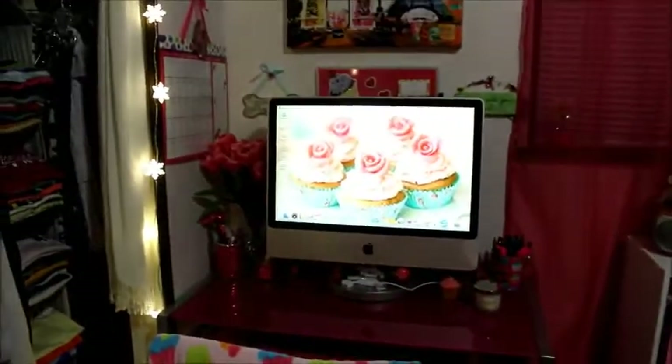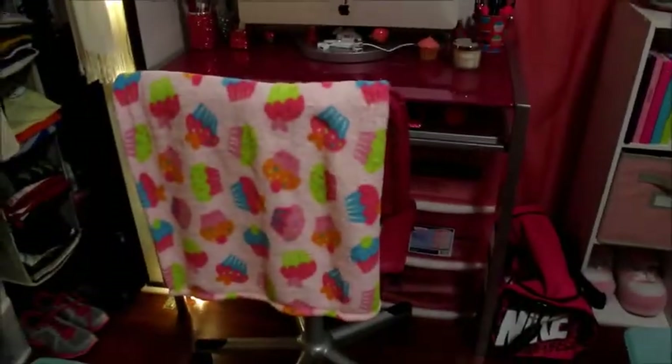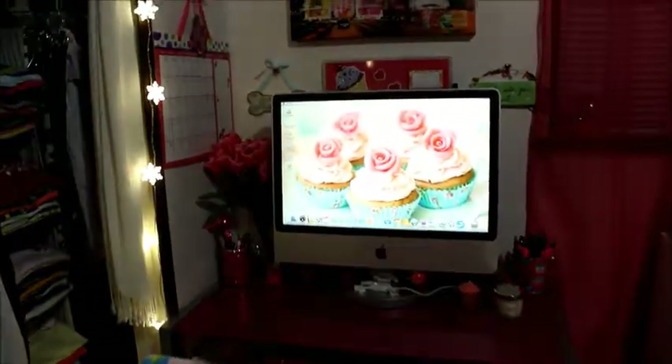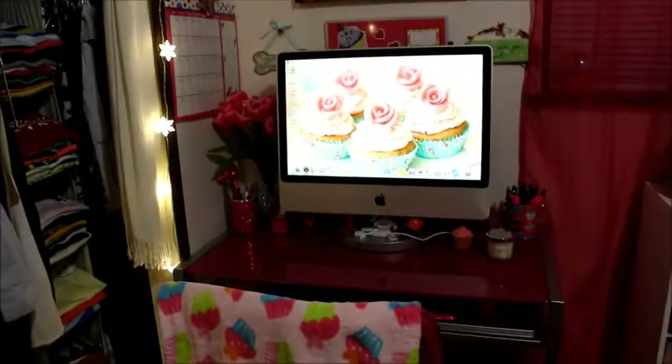So that is my desk tour! If you have any questions or anything I missed, please let me know - I will respond as soon as I can. As always, thanks for watching, I will see y'all in the next video.